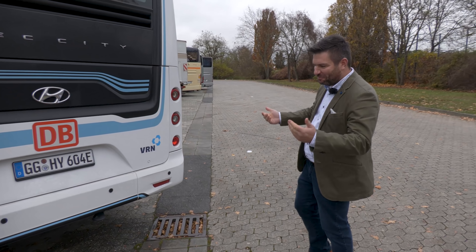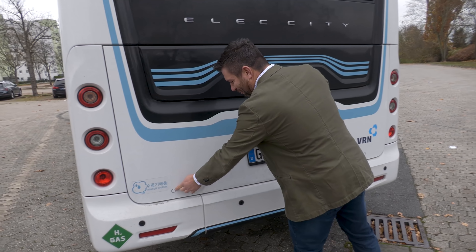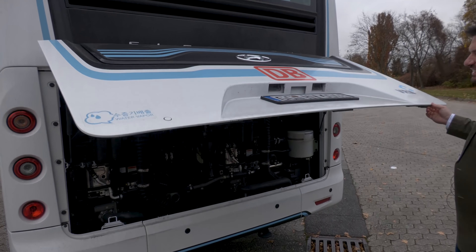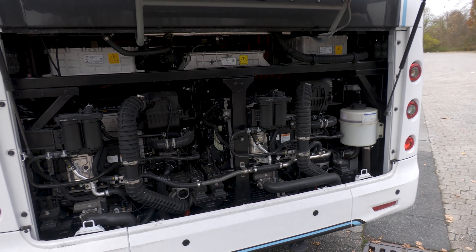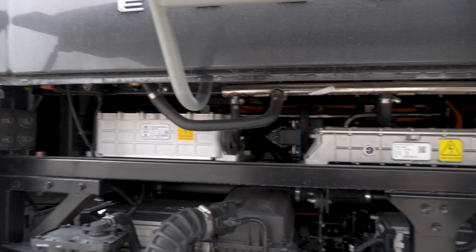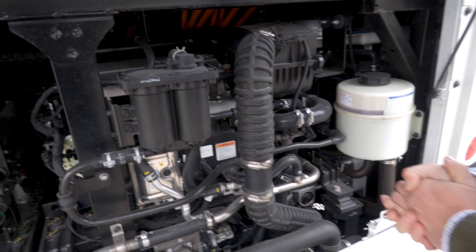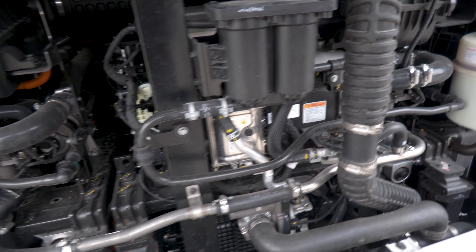Nun schauen wir uns den Motorraum an. Es sieht ähnlich aus wie früher von der Motorklappe – aber jetzt sind wir beim Herzstück des Fahrzeugs. Wir haben hier oben die Hochvoltwandler und unten die zwei Brennstoffzellen. Die sind hier im Heck verbaut, eine links, eine rechts. Zweimal 90 kW Leistung – insgesamt 180 kW Leistung bei den beiden Brennstoffzellen.